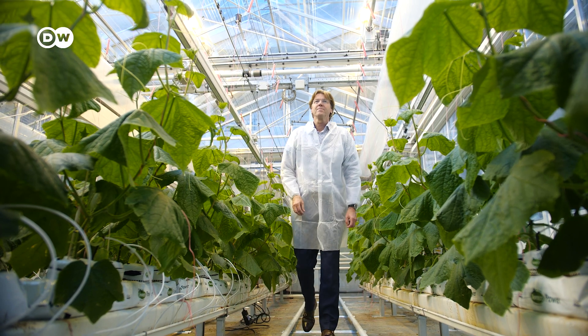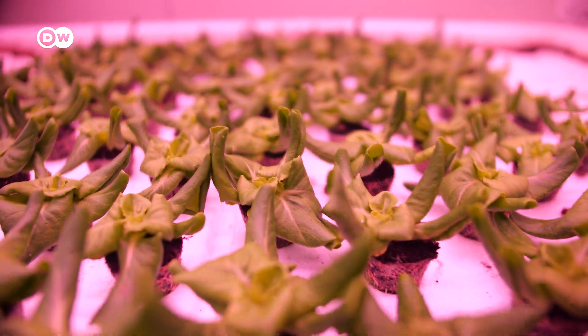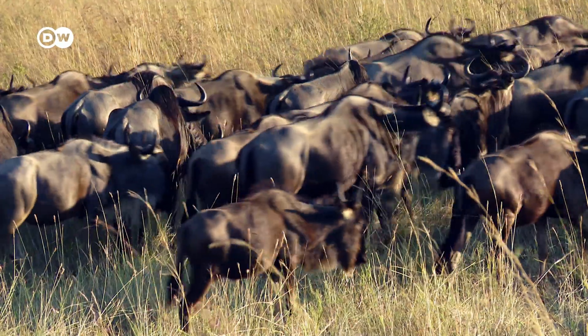Grow it locally, with low food miles, and as efficiently as possible. If we can grow plants on a very limited land area, we need much less land for producing food than in traditional agriculture. Think about what you could do with all that land — you could give it back to nature.